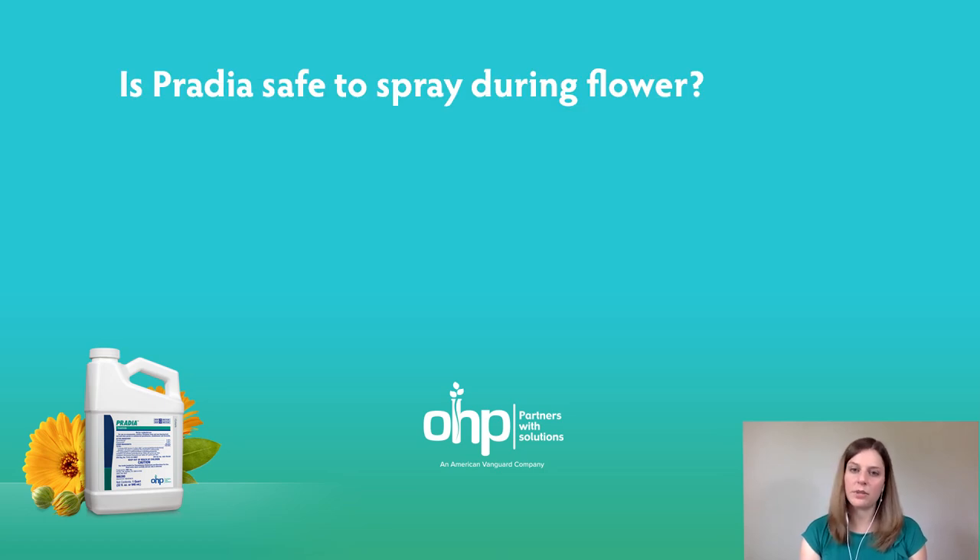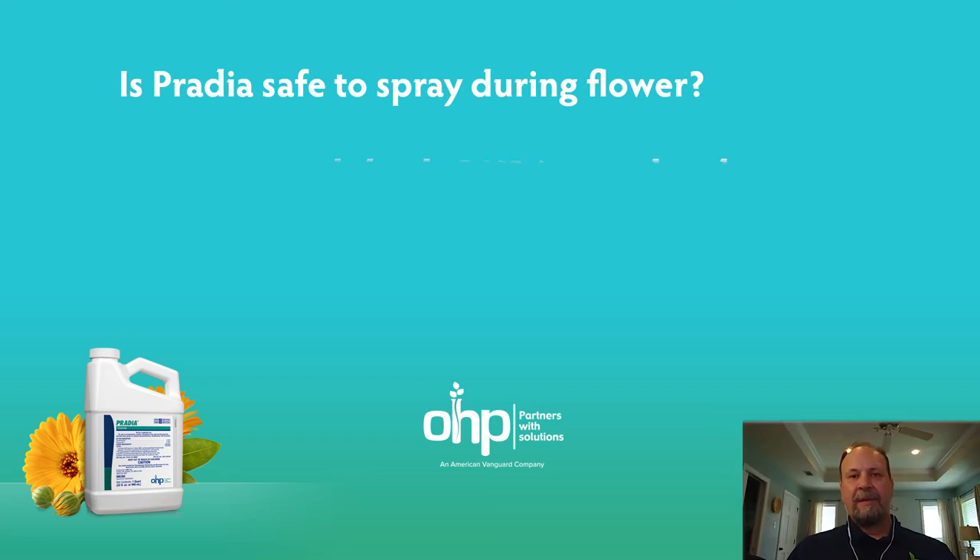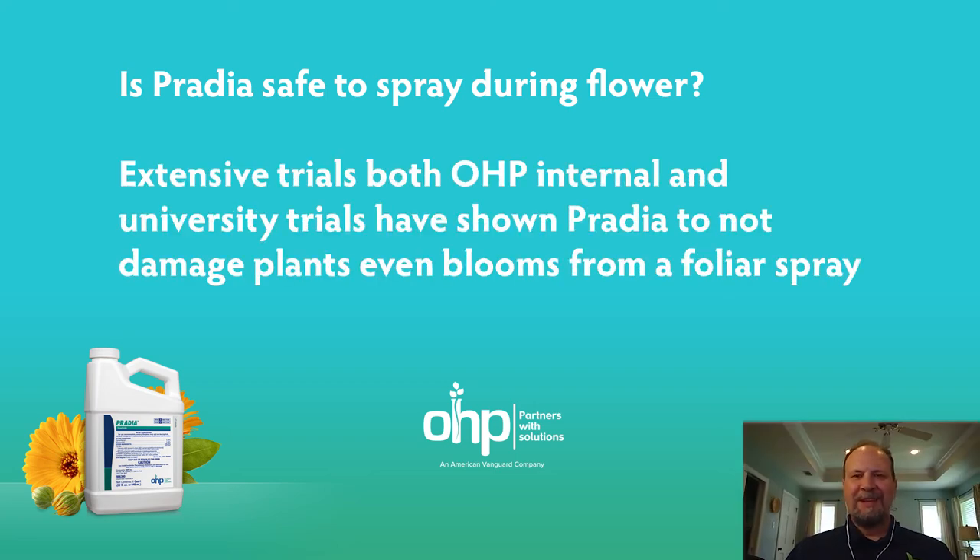Is Pratia safe to spray on ornamental plants even when they're in flower? Yes. We haven't seen any issues with Pratia in our internal tests all over the United States at grower locations. Independent and university researchers that have tested have not reported any issues with any of the plants, even at flowering. Currently, the IR4 program has Pratia under their crop safety testing, so we'll learn more soon on a larger variety of plants. We have tested more than a hundred varieties of bedding plants, woody ornamentals, and perennials, and luckily we haven't burned anything yet.